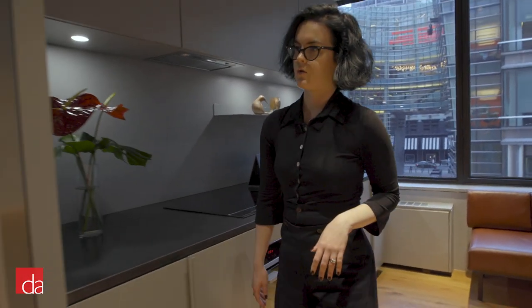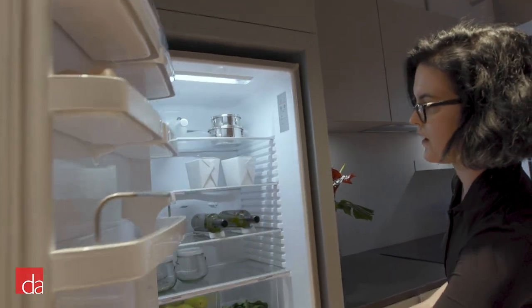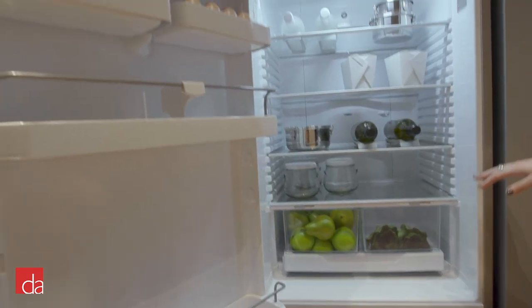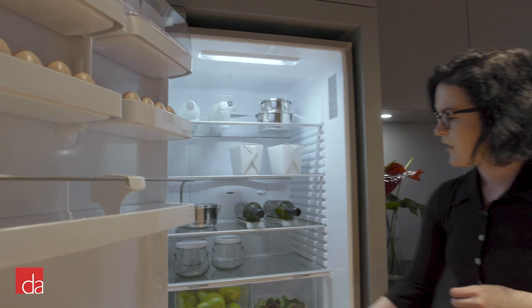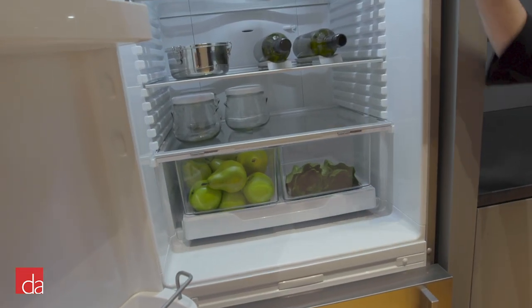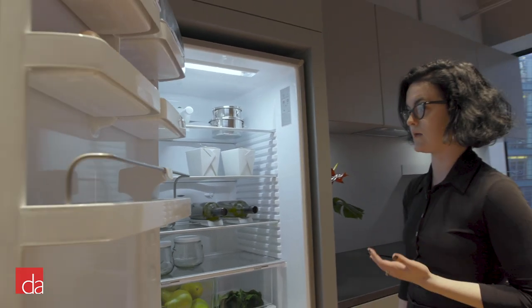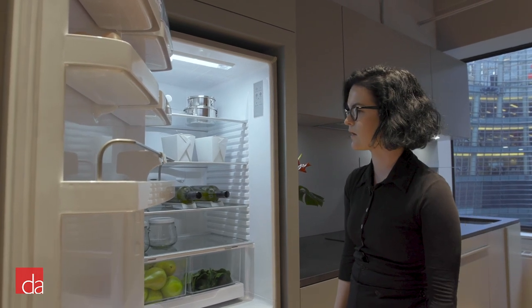Moving down the line we show some counter depth refrigeration. This is our RF-135, our 25-inch wide model. This incorporates our ActiveSmart technology, which is a platform we developed about 20 years ago. Two humidity control bins and lots of adjustability for your shelving. We always try to design our appliances so there is no wasted space and the user can really take advantage of the full space afforded here.